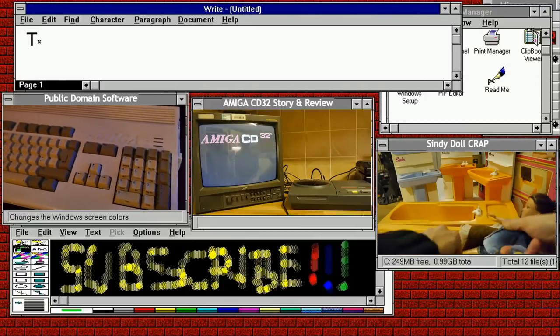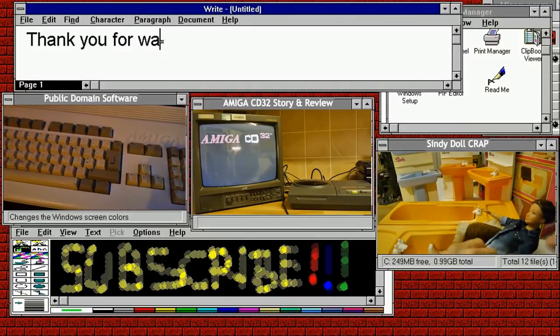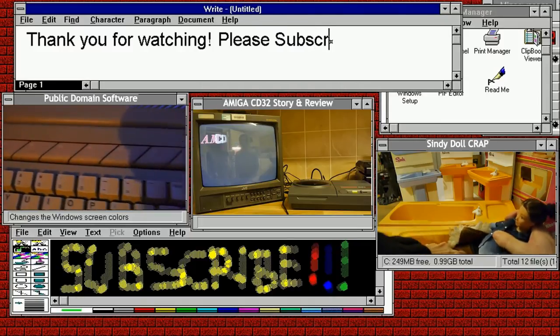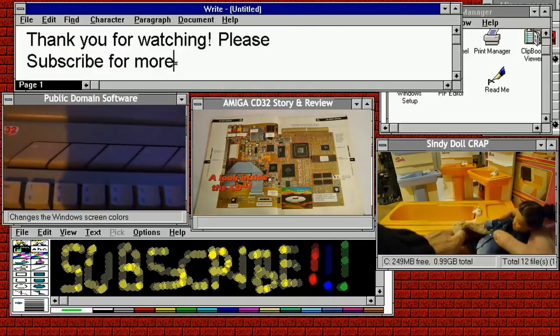So that brings us to the end of this video. I hope you enjoyed it. If you did, please consider subscribing, or click one of the alternative videos displayed on your screen now.